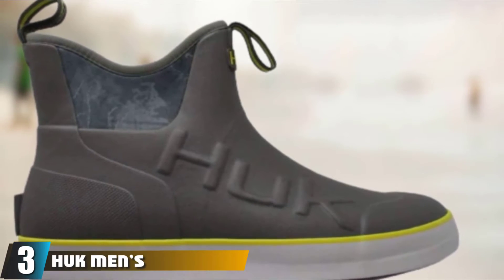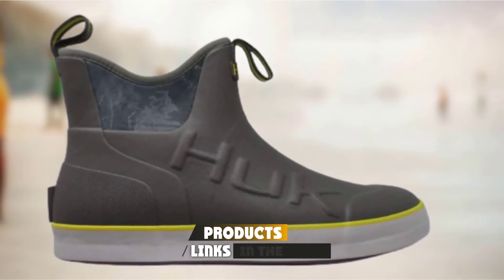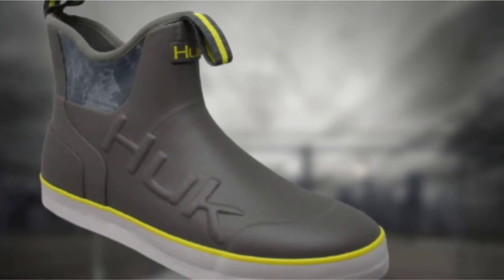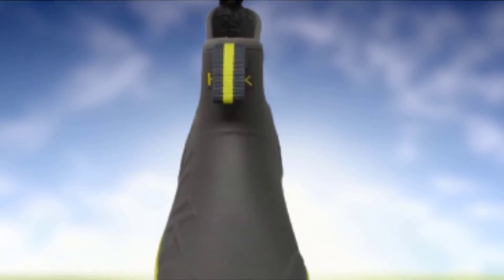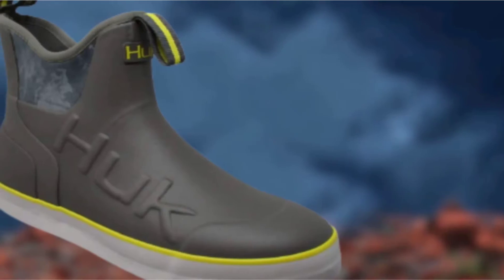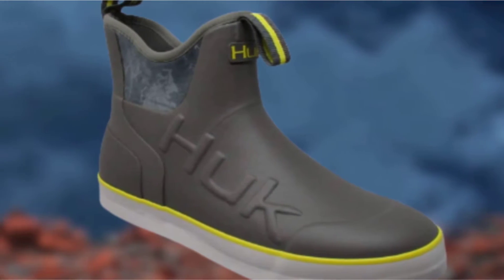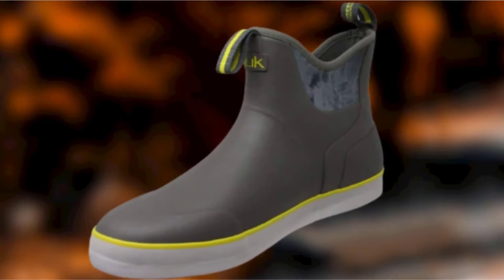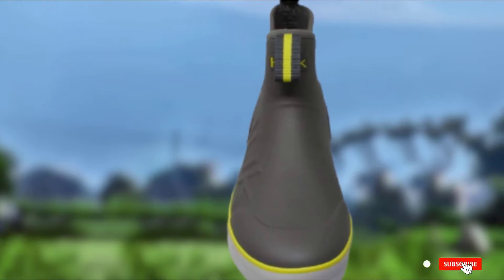The number 3 position is held by the Huk Men's Rogue Wave Mid Boot. These boots are ideal for both freshwater and saltwater fishing, whether you're fishing from the shore or a boat. They feature a neoprene and rubber upper, with the inner boot being almost like a neoprene booty but with added protection from the rubber outer. They are waterproof and designed for all-day fishing comfort, featuring a Gripex traction outsole for grip on slippery boat decks and dry surfaces too. A handy feature is the pull tabs to help you get them on. Because of the neoprene inner, these could provide a little extra warmth in cooler months, though they may not be sufficient for extremely cold temperatures.